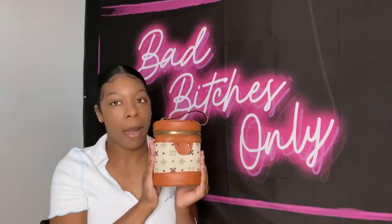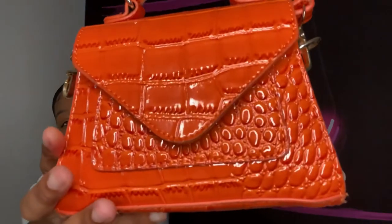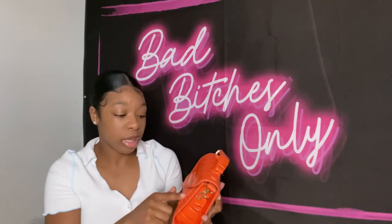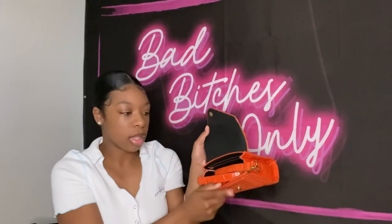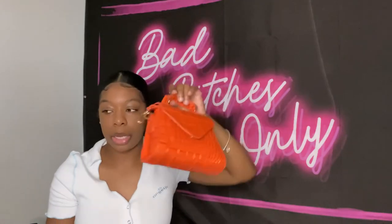This next bag is a very small orange bag with a crocodile or snakeskin print — honestly not sure which one. It has a strap too. I don't wear it often but I've been wanting to buy some orange clothes so I can finally use this bag more.